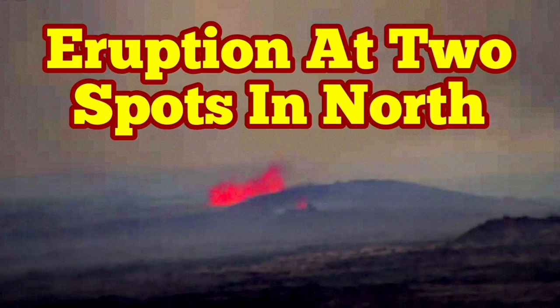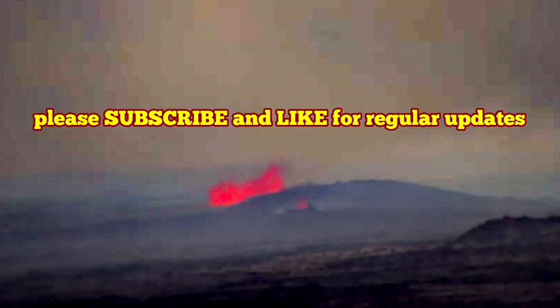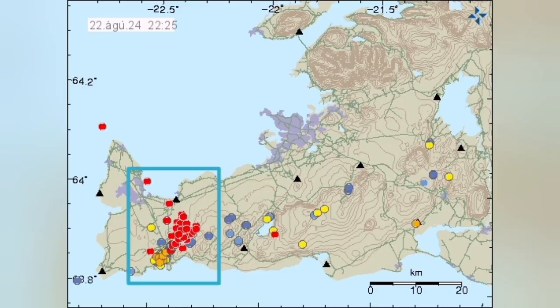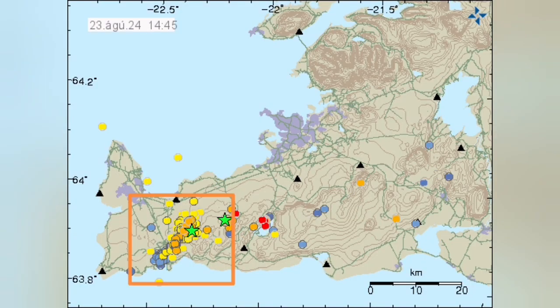Last night we had a series of earthquakes. These are the earthquakes that happened before the eruption — we call them swarms. They practically shake the magma, and we saw that the magma can flow like ketchup. And we had an eruption; following these earthquakes, we had an eruption.